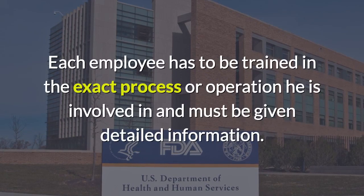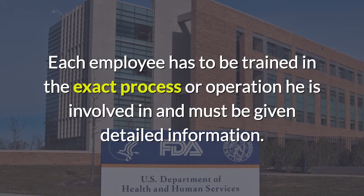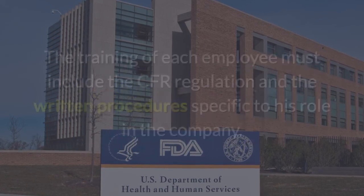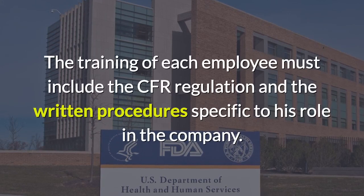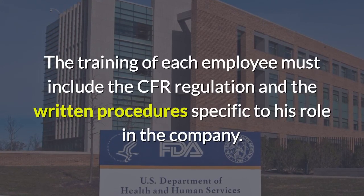Each employee has to be trained in the exact process or operation he is involved in and must be given detailed information. The training of each employee must include the CFR regulation and the written procedures specific to his role in the company.